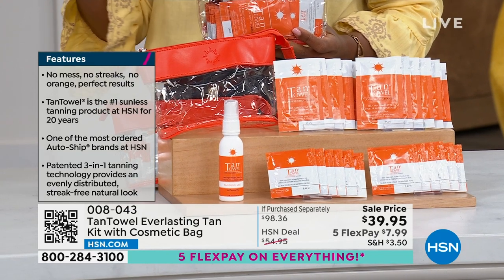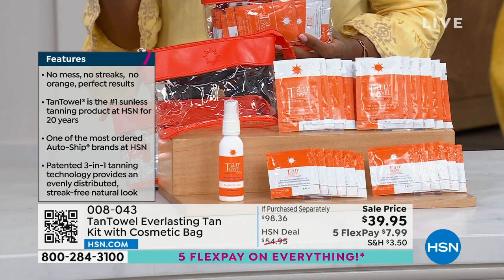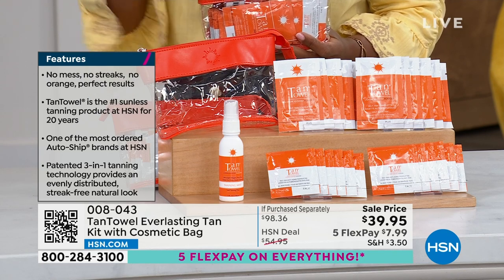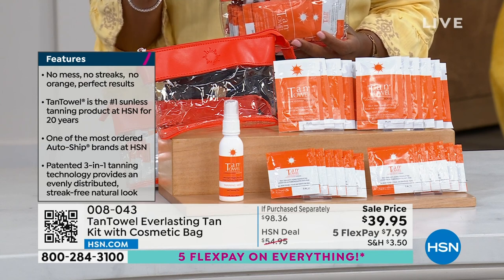Our number one self-tanning product at HSN for 20 years, and one of the most auto-ship ordered brands at HSN. You can even get it on auto-ship today.